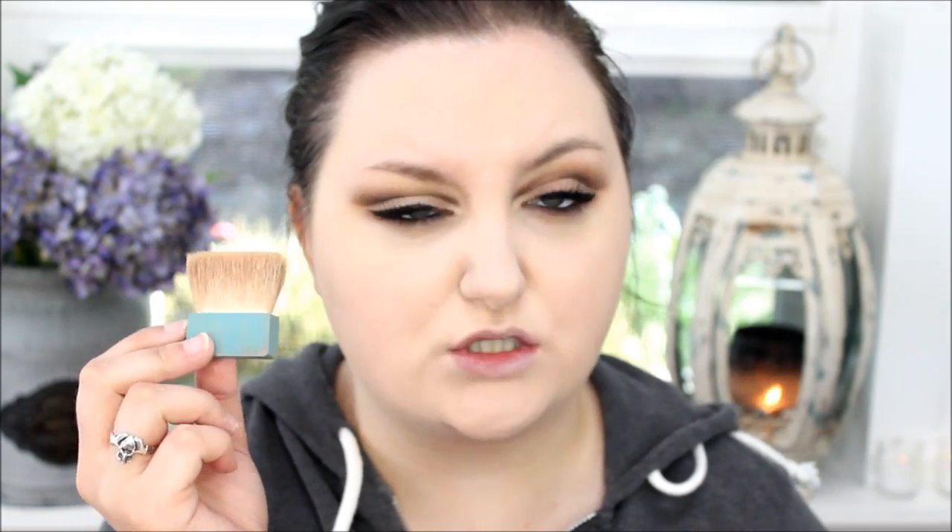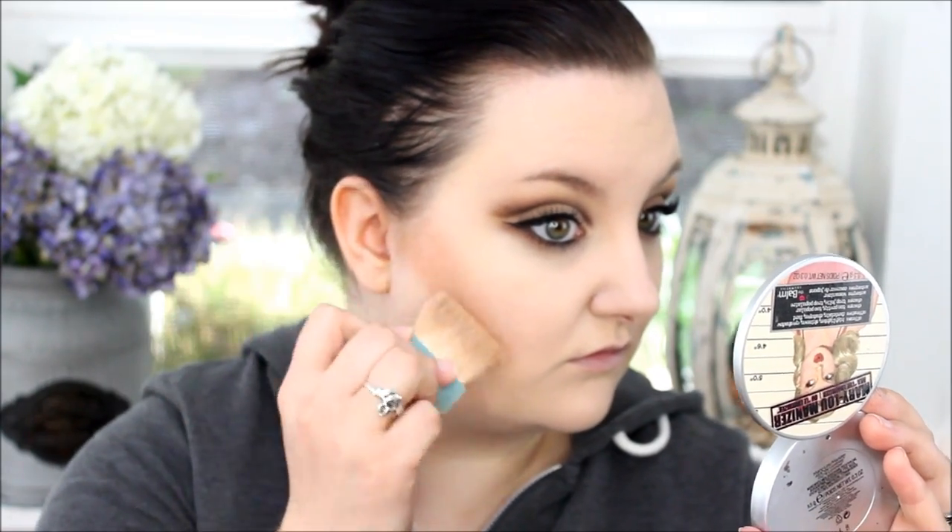I'm holding up the Hoola from Benefit and the NYX Tote blush. I'm using the Benefit Hoola because I just wanted to be really bronzy this day. I've been watching a lot of Battle Lash Beauty lately and she has like the bronziest, most beautiful face, and I'm just trying to copy her. I'm putting the Hoola bronzer in the contours of my face and blending it out with the Hoola bronzer brush that comes with it — I actually think this is the best brush for it.